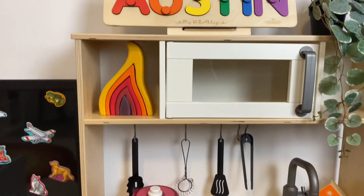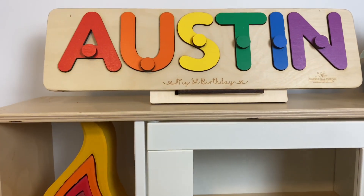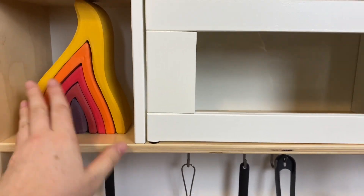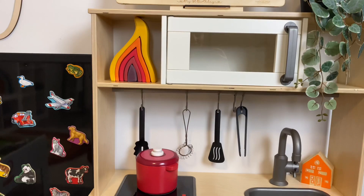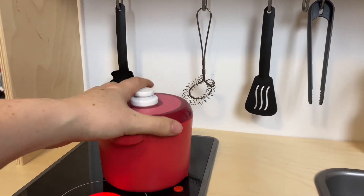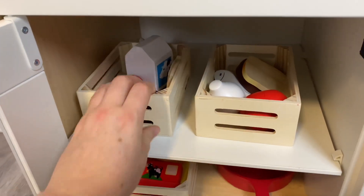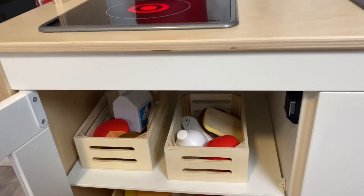Then we have our IKEA kitchen. On top I have Austin's puzzle from Dazzle Your Puzzle — I do have a discount code linked for that. If you see some Grimm's around, these are ones that aren't really out for play; they're more for display, but if they want to use them, they definitely can. These beautiful wooden pots are from Melissa and Doug, and we also have the Melissa and Doug food groups in here — those will be linked.